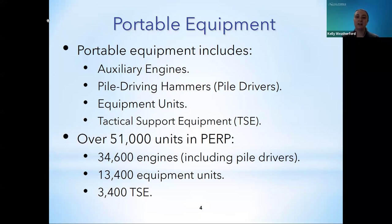Portable equipment applies to a variety of engines and equipment units, including compression ignition and spark ignition auxiliary engines, pile driving hammers or pile drivers, equipment units that emit particulate matter, and tactical support equipment (TSE), which is applicable only to the military. Currently there are over 51,000 registered units in PERP under approximately 50,000 PERP registrations. Engines, pile drivers, and equipment units are registered individually for a three-year registration duration, while TSE may have multiple units under one registration for a one-year duration.